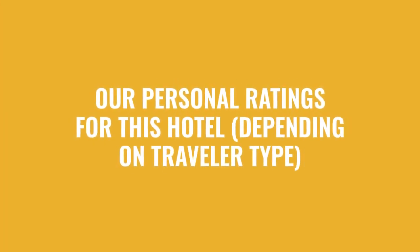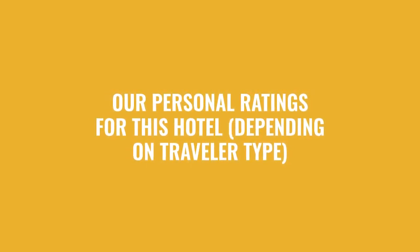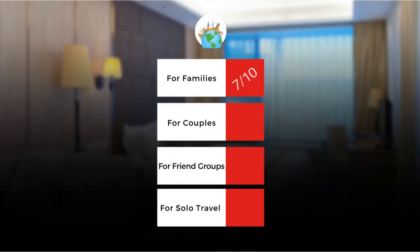Now, let's move on to our personal ratings for this hotel, depending on the type of traveler. For families, a 7 out of 10. For couples, 9 out of 10. For friend groups, 10 out of 10. For solo travel, 9 out of 10.